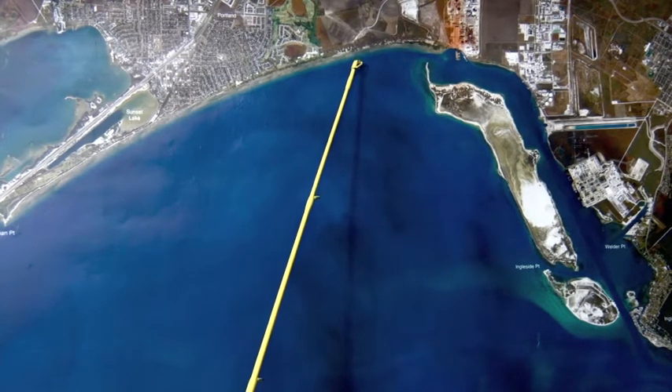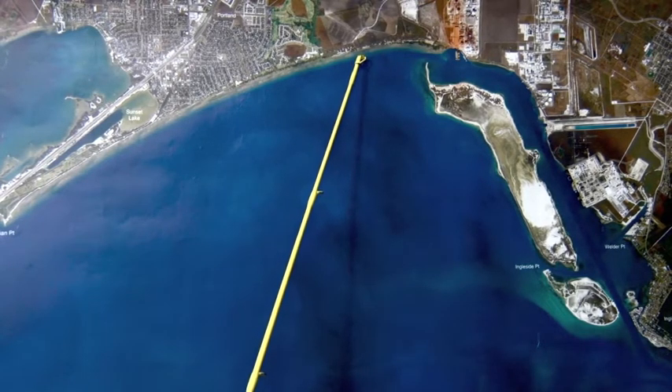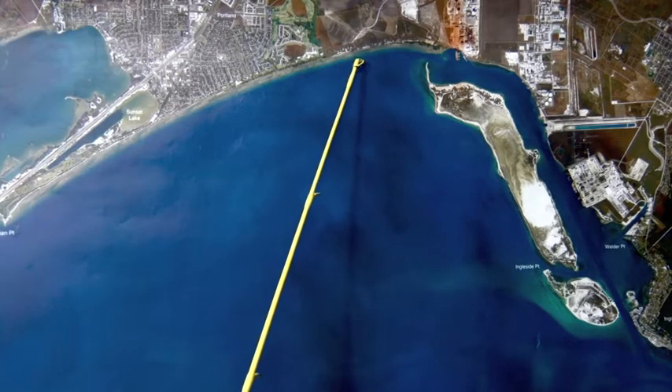Just get in here, look for the bait flicking, popping. There might be a few birds working, but paddle tails, Corkys, soft plastics, Bass Assassins working good.